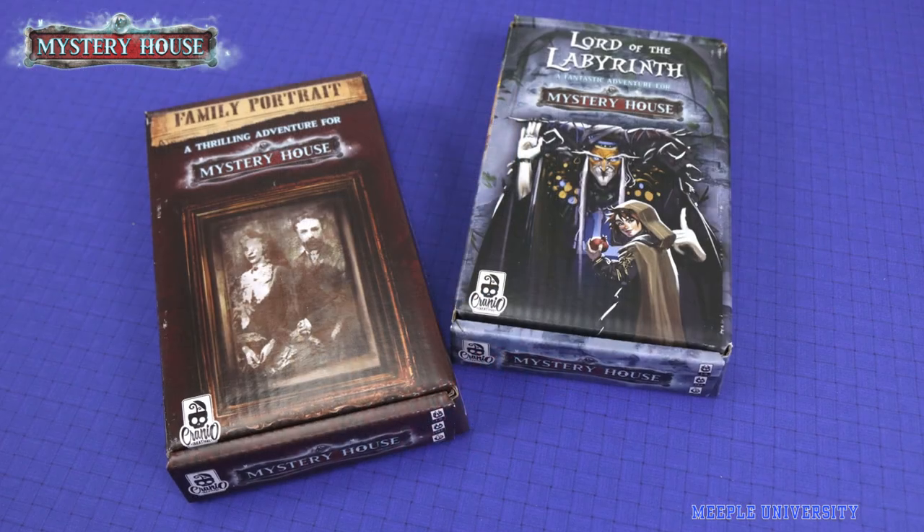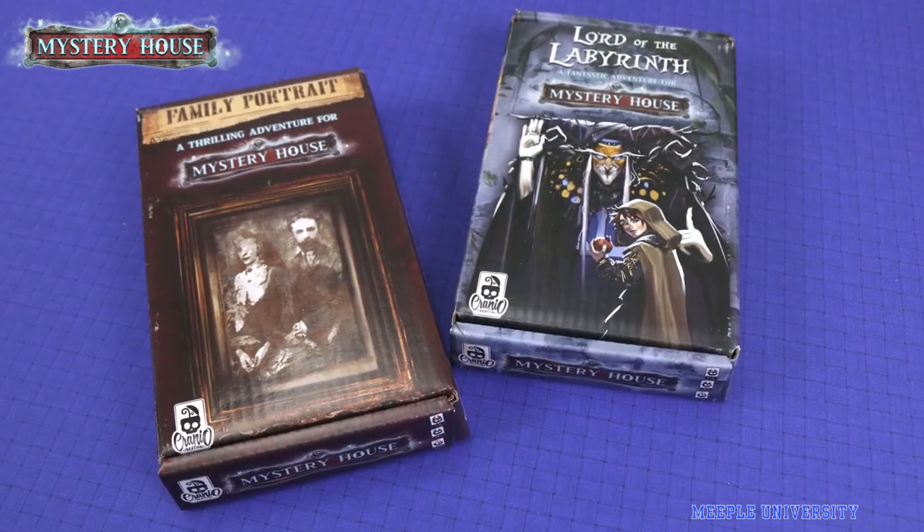We play a lot of escape room type games, and I feel like the puzzles in this one are pretty hard at times. We played the two games that come with it: Lord of the Labyrinth and Family Portrait. Each offers a different story.